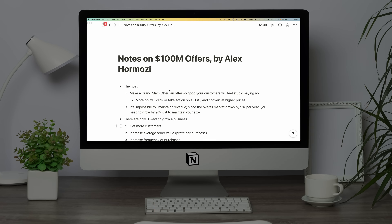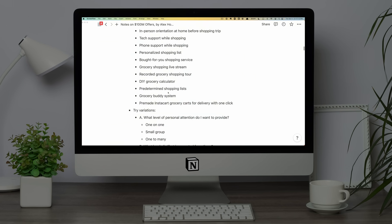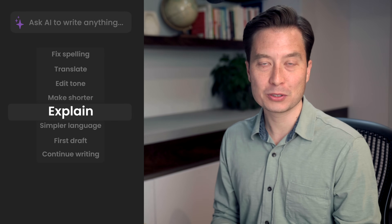Let me show you how I personally use Notion AI. This is a recent document that I worked on that I interacted with in a way that's really only now possible because of the incredible new features of Notion AI. So here's the background.